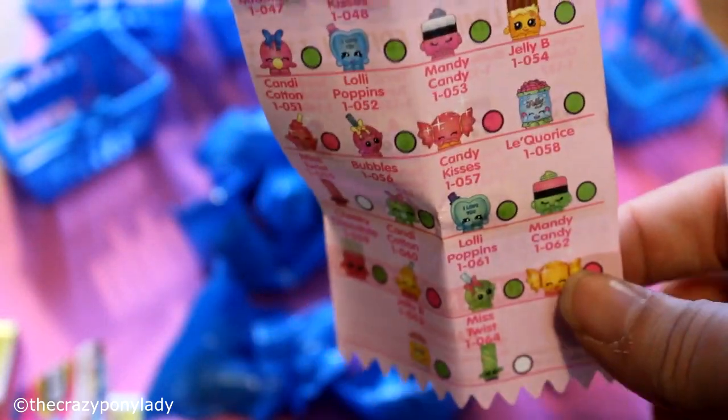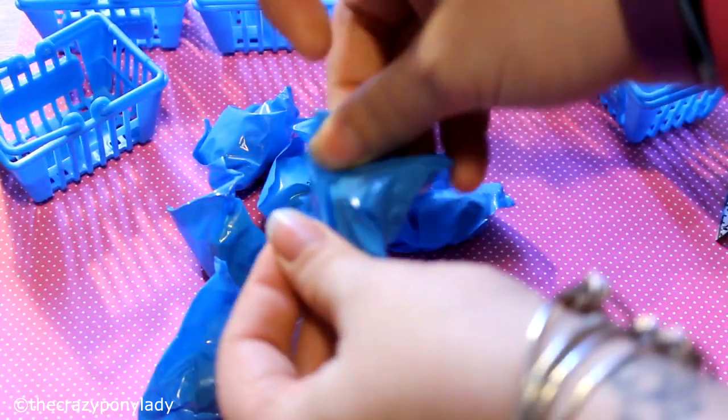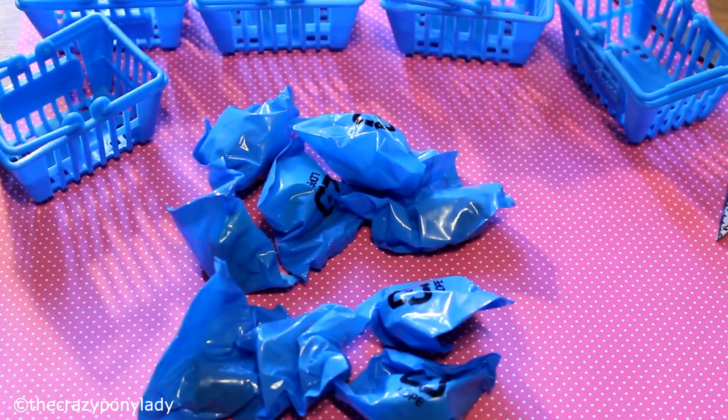And then on this side we have the limited edition rare ones that are inside as well. So let's get opening — let's see what's inside of these!